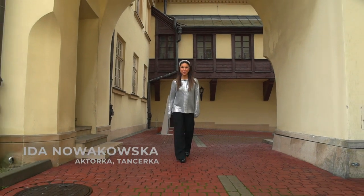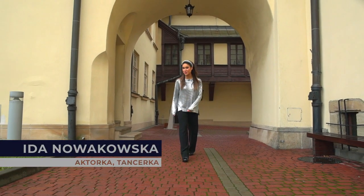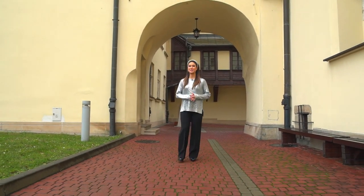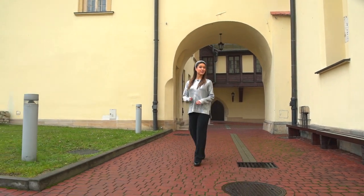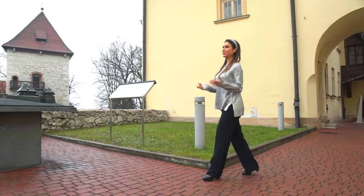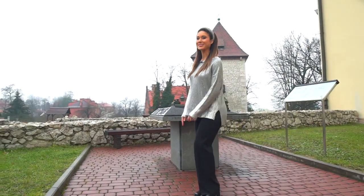Cześć! We are starting the Ferie Po Królewsku Online. Where are we today? We are in the Zamku Żupnym in the Museum of Krakowska in Wieliczce. Today we'll learn what is different from a piece from a kogutka, what looks like the 17th century lunchbox, and despite the weather, we will see a bałwana. Ready? Let's start!